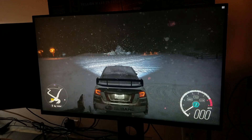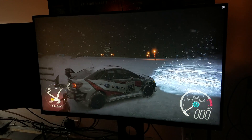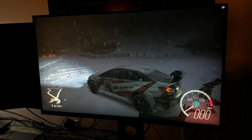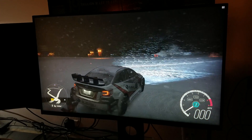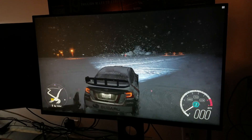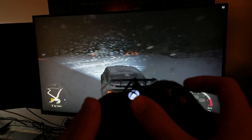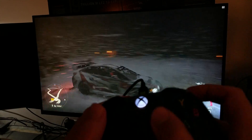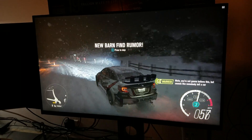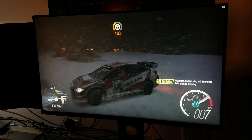Hey, what's up guys, it's me Mr. 4K Upscaler. I want to show you how Forza Horizon 3 looks on the PC on this Dell 27-inch 144Hz 2.5K monitor. As you can see it's running at a steady 60 frames per second and there's barely any input lag — it's like one millisecond, honestly. It's just smooth.